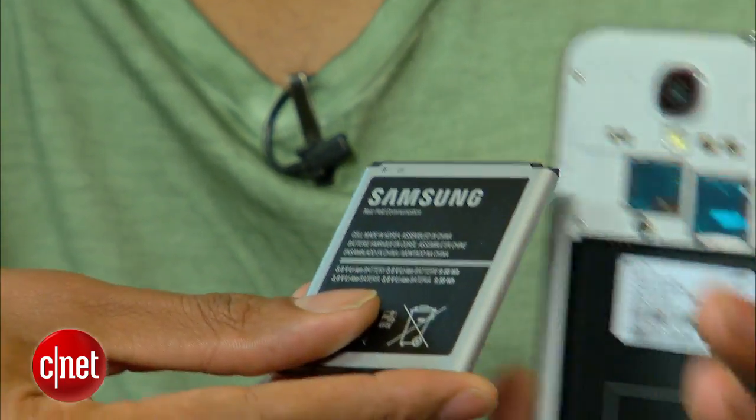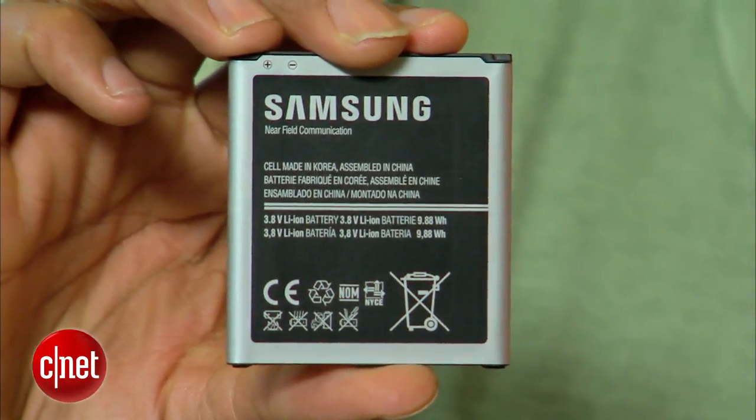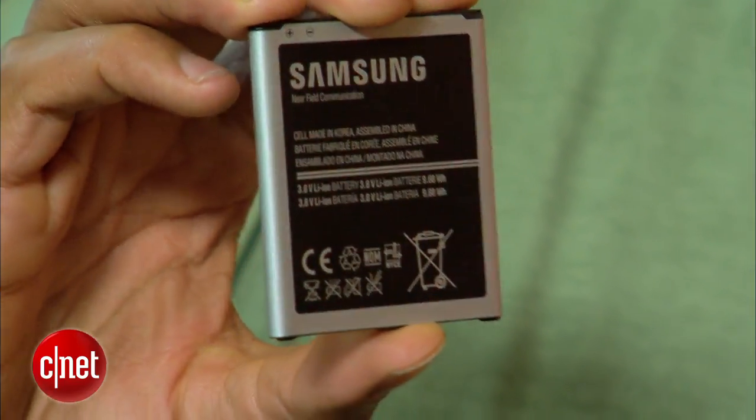If you've owned your smartphone for at least two years, you've probably noticed that your battery doesn't last quite as long as it used to. That's because most smartphones use lithium-ion batteries, which typically only function normally for about two to three years. So how can you tell if your battery needs a replacement? Here are three easy ways to figure it out.